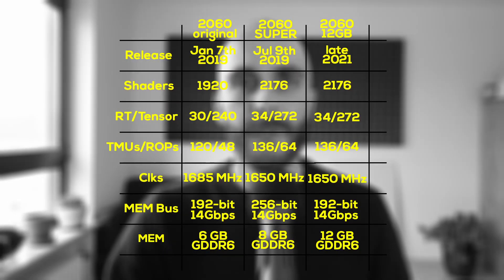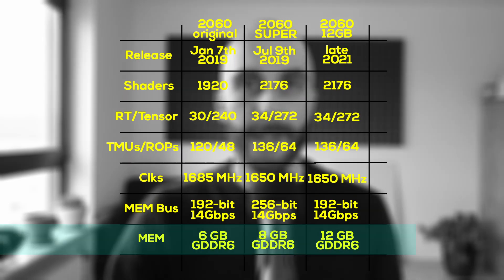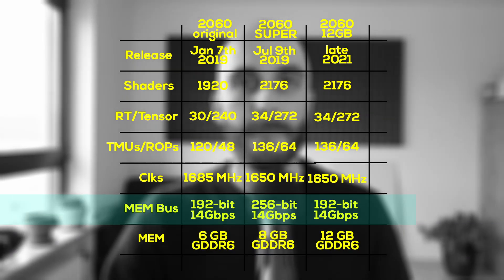But the way they start to differ is when we take a look at the memory system. The new 12GB 2060 uses the same exact memory setup as the original 2060, only with twice the capacity — so we get 12GB instead of 6GB. But that means the new version also uses the smaller 192-bit memory interface instead of the full 256-bit interface of the 2060 Super. And since all three versions use the same 14GB/s GDDR6 memory, the new 12GB version will also have the reduced memory bandwidth of only 336GB/s.